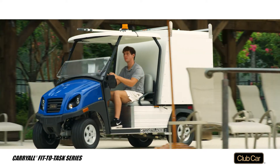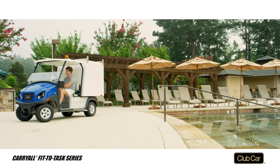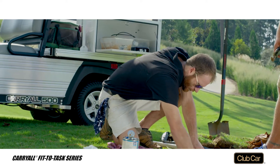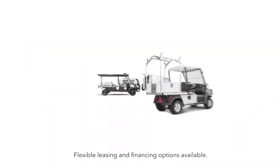Both come with dual ladder racks, rear receivers, and more. Gasoline models are driven by powerful EFI engines, and electric models come with extended range batteries and single-point watering systems. Aircraft-grade aluminum frames stop rust in its tracks. Carryall fit-to-task series — solving your transportation problems.